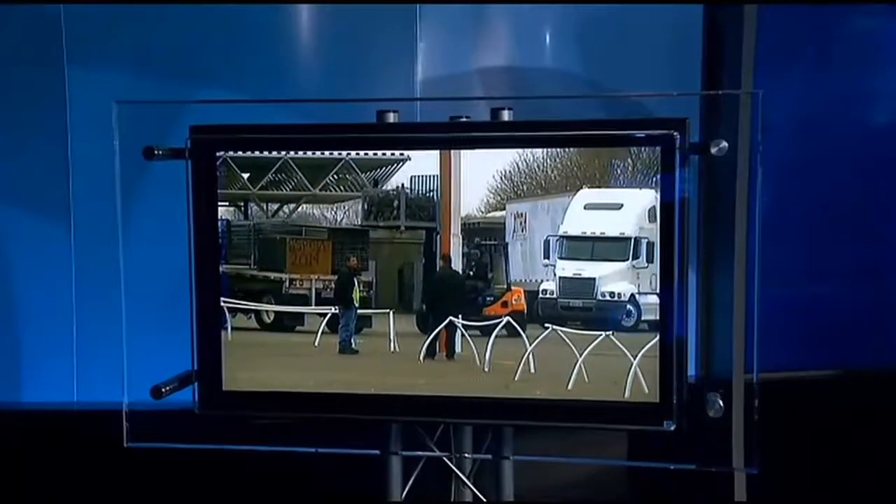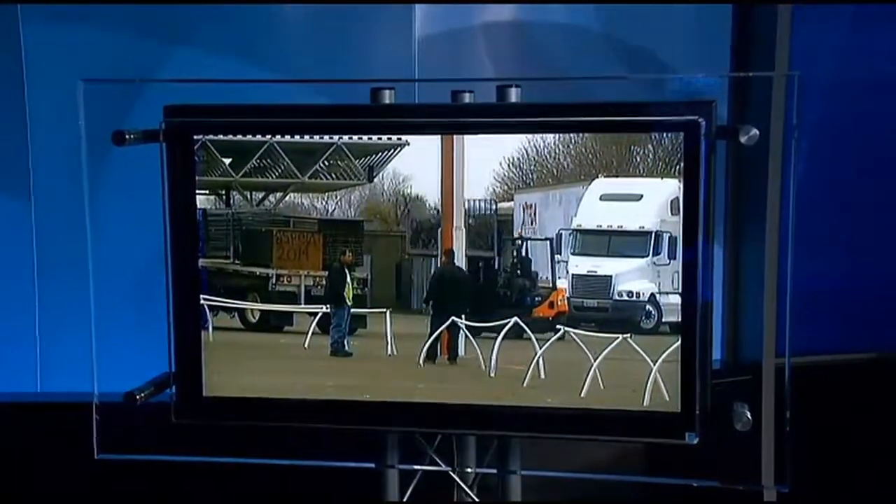The Sacramento Republic FC is expanding Bonnie Field. Phase 1 started today to upgrade the field in time for the season opener. CBS 13's Sean Bennett tells us how many more fans will now be able to attend those games.